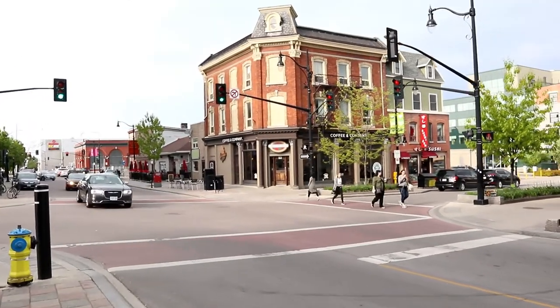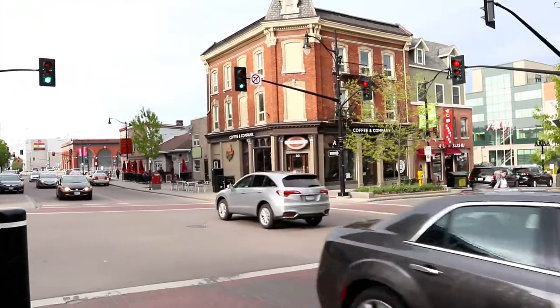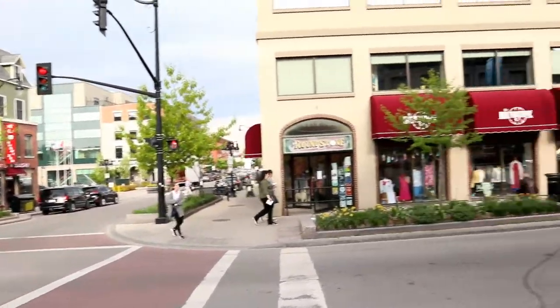So if you get the opportunity, come out here to Kingston, Ontario and meet the people. Thanks for watching — I appreciate you. If you like this video, give it a thumbs up, hit that subscribe button, and go ahead and share it with a friend. And don't forget — thank you for living life.